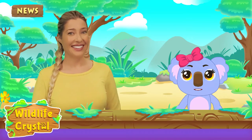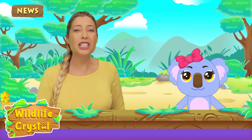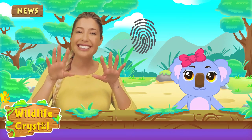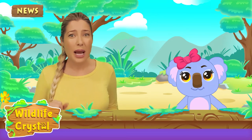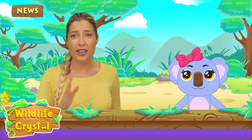Wait — no two zebras have the same stripe patterns? That's right, no two zebras have the same stripes. Each is individual and unique, like human fingerprints. Not only that, but the pattern of zebra stripes also differs depending on the species.